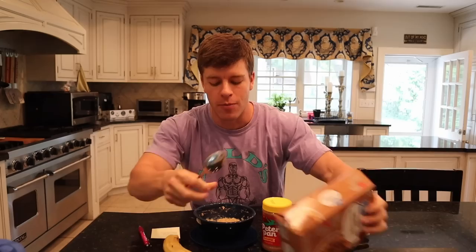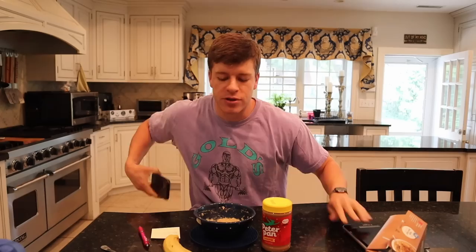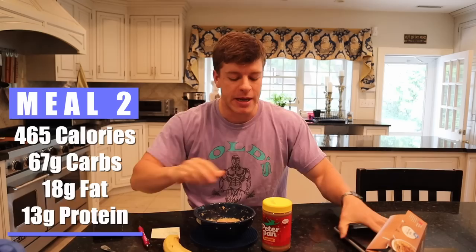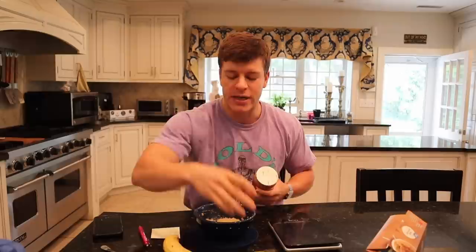Alright, it's time for our pre-workout snack. What we have right here is some oatmeal. We're going to add a banana and a scoop of peanut butter in there as well. The oatmeal we have is this Great Value maple brown sugar from Walmart — go ahead and get whatever flavor you want. Real quick, I'll go over the macros for this meal. So this meal comes up to 465 calories, 67 grams of carbs, 18 grams of fat, and 13 grams of protein. What I like to do is mix it all together — I'm a fan of mixing my peanut butter in my oats and then also cutting up the banana.